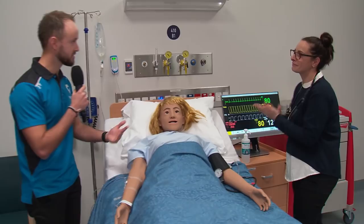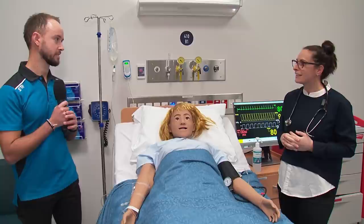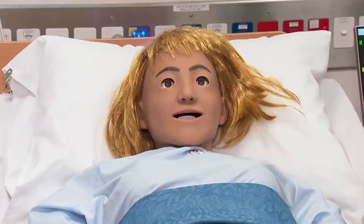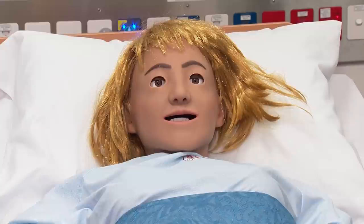Skye is the manager of health simulation at VU. Right now we're in one of the state-of-the-art simulation suites. The mannequins here are quite high-tech — they can mimic any kind of physiological reaction or any kind of skill that nurses or midwives will need to perform out in the real world.